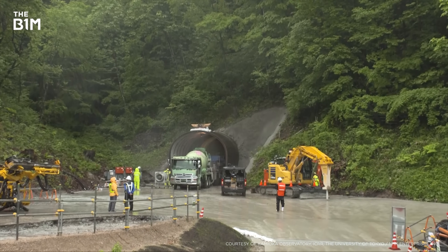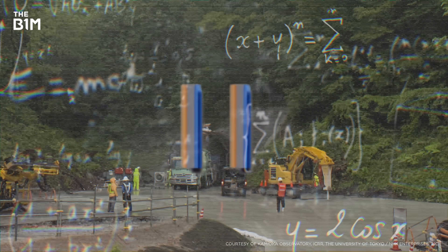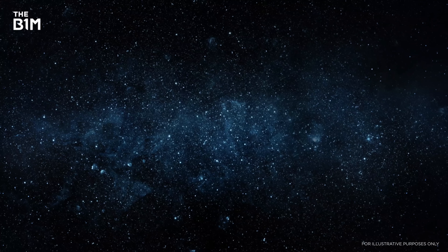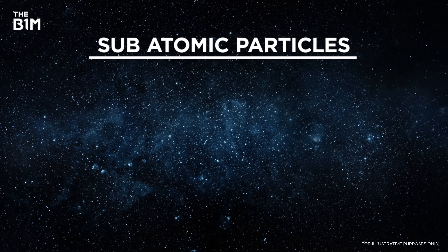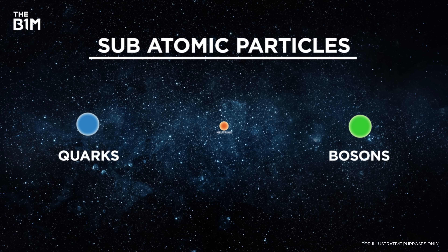Before we go any further with this video, we're going to need to do a quick science lesson. So notebooks open, and pay attention at the back. Our universe is made up of tiny subatomic particles, such as quarks, bosons and, smallest of them all, neutrinos.